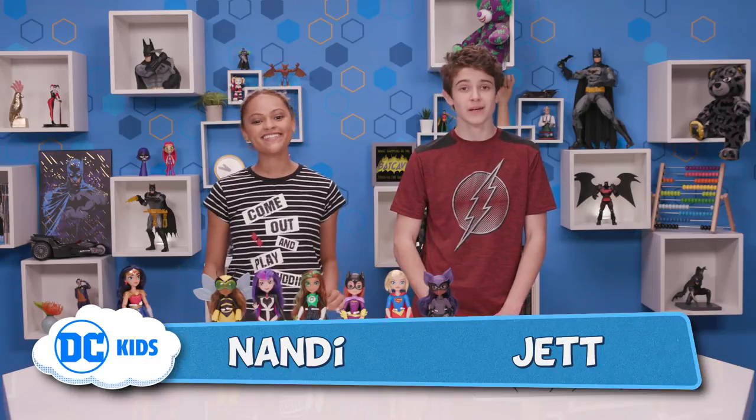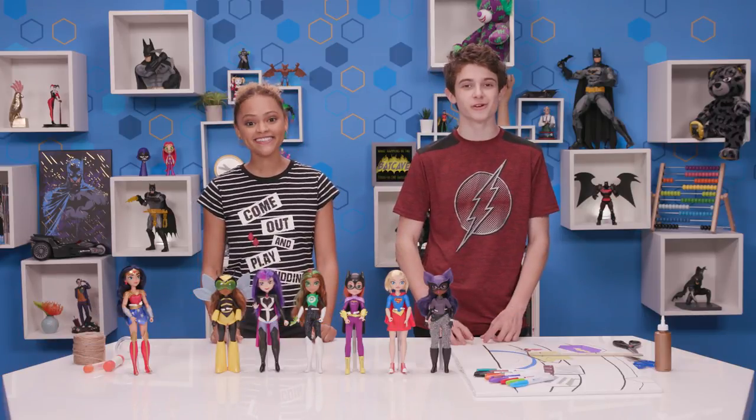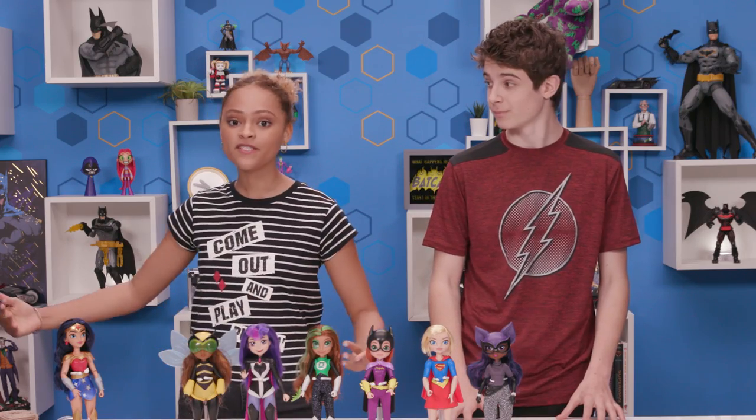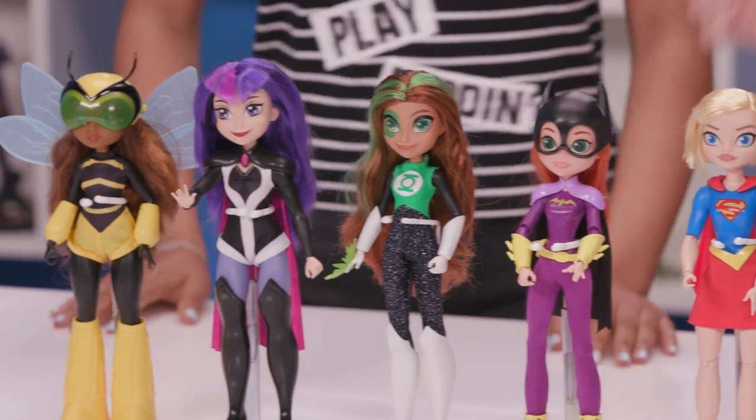Hey guys, welcome back to DC Kids. Today we're going to use our imagination to create an awesome DC superhero girl adventure. We have the whole team of dolls here, including Catwoman and a brand new Harley Quinn doll for us to play with. She's really cool.